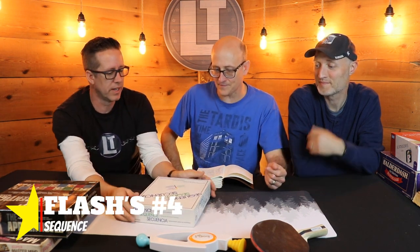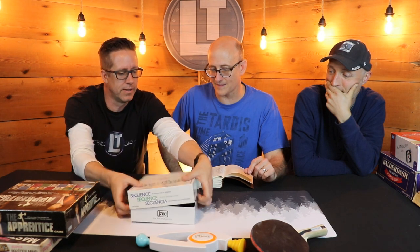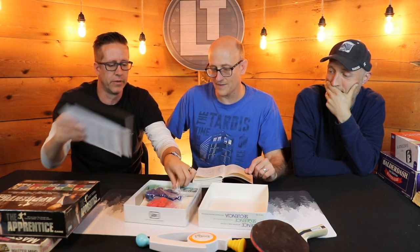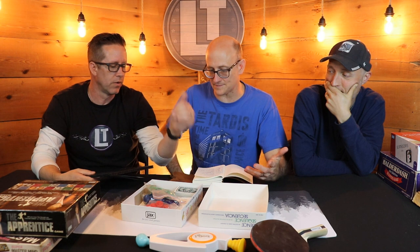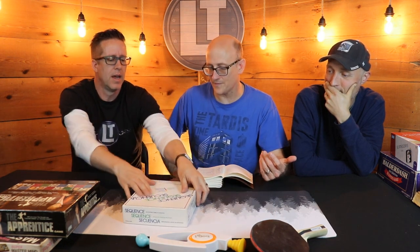All three hosts wanted to put The Apprentice on their list, but the host in the middle chair got it. Next up is Flash's number four pick: Sequence. Probably most people have played it — and if you've been to Costco lately you can get Giant Sequence, which is equally fun. It's a game for the whole family, essentially tic-tac-toe with cards. You place chips on a board and have to get two lines of five in a row. A great family game for any age.